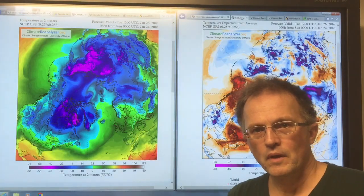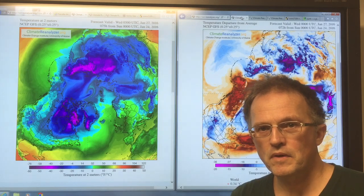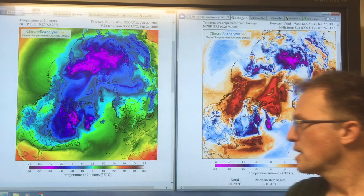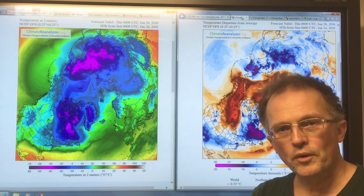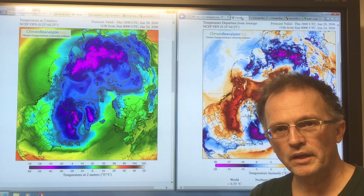Hi, I'm Paul Beckwith. I'm at the University of Ottawa in the Department of Geography, the Laboratory for Paleoclimatology. What I'm going to discuss here is the Arctic blowtorch pulling apart and destroying the sea ice.